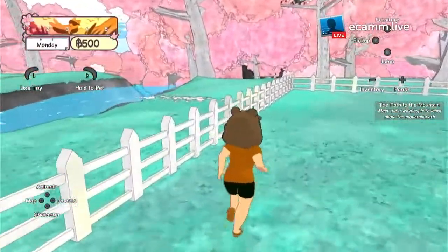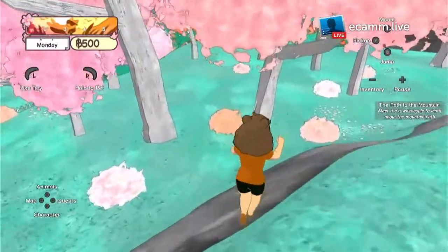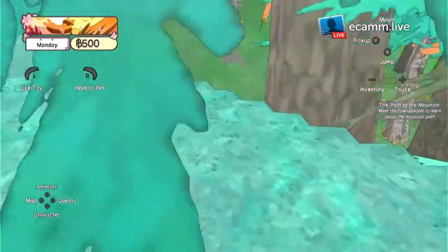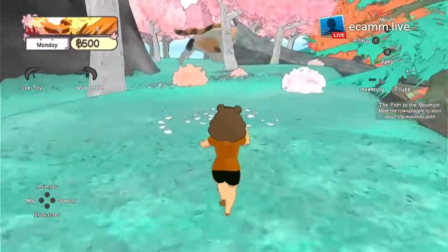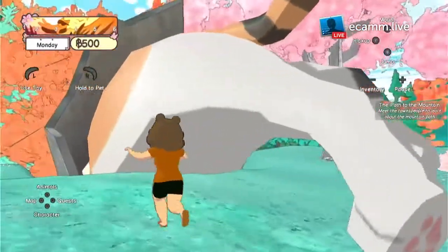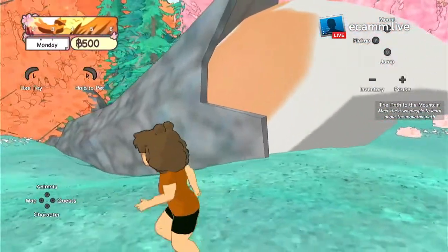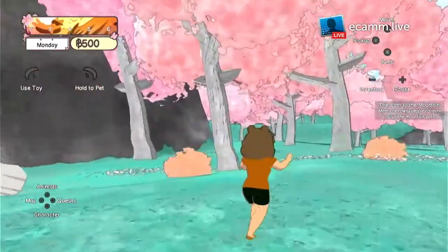Now I can actually go exploring. I'll see if I can find another animal to adopt. I love all the cherry blossoms everywhere. Hopefully I'll find a nice new animal — maybe a dog, or like a black cat would be nice. What is that? Oh, there's a giant cat! I'm guessing I can't adopt this one. Let's see if I can get down — no, it doesn't let me. So it's just a giant cat in the middle of the island.